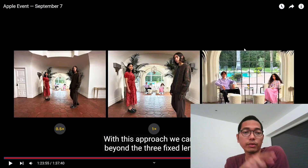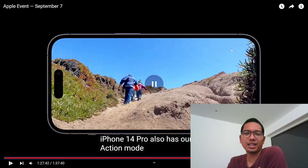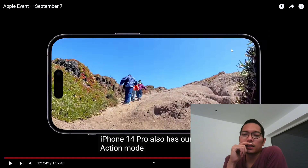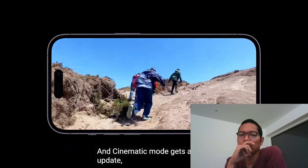So this is the 0.5x wide, this is the normal, and this is the 3x zoom — and it's clear. The Dynamic Island is a bit annoying, but maybe you'll get used to it. The video is very good, very stable.